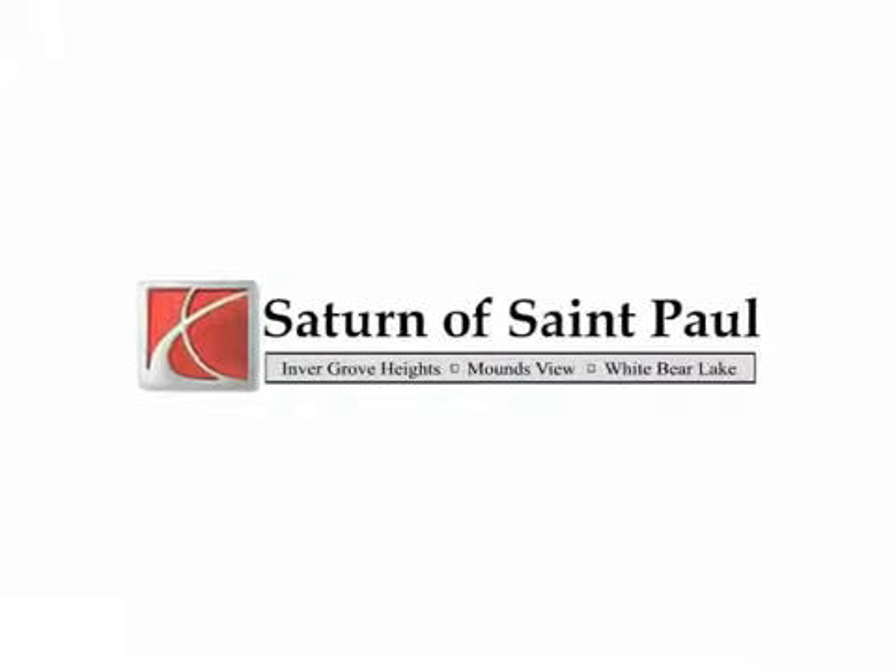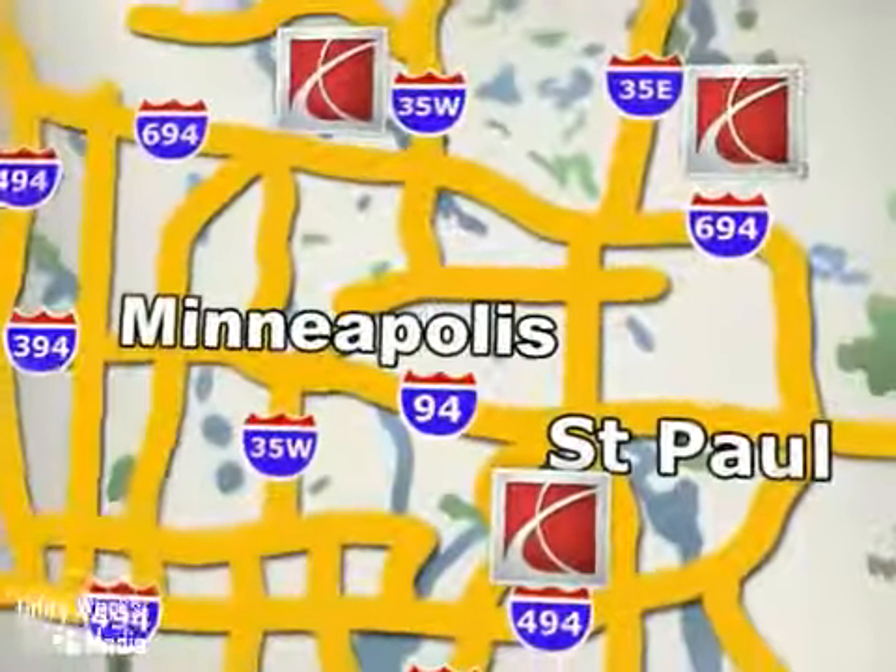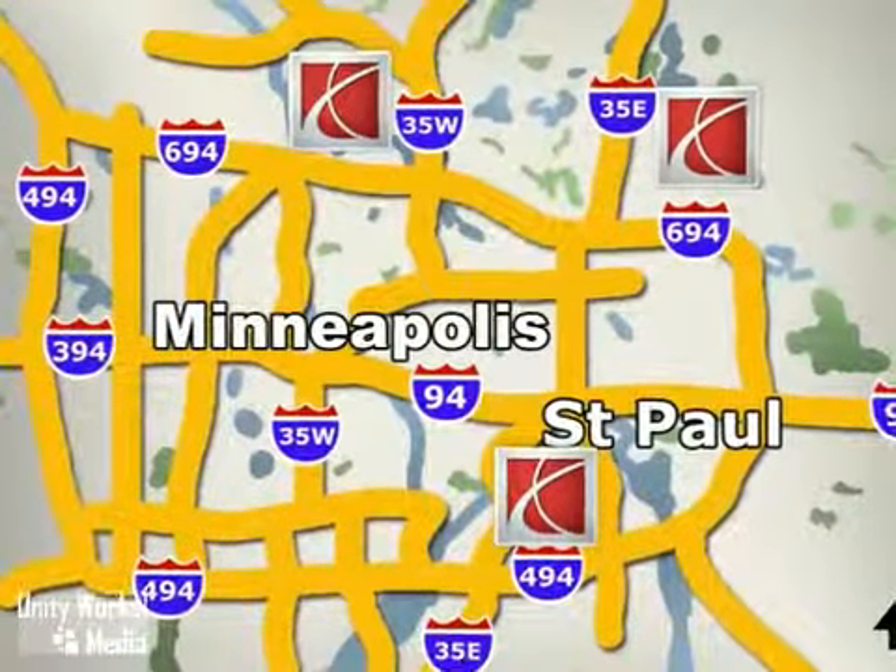Saturn of St. Paul — why buy or service your vehicle anywhere else? Stop in today at any of three convenient locations and experience the Saturn of St. Paul difference.